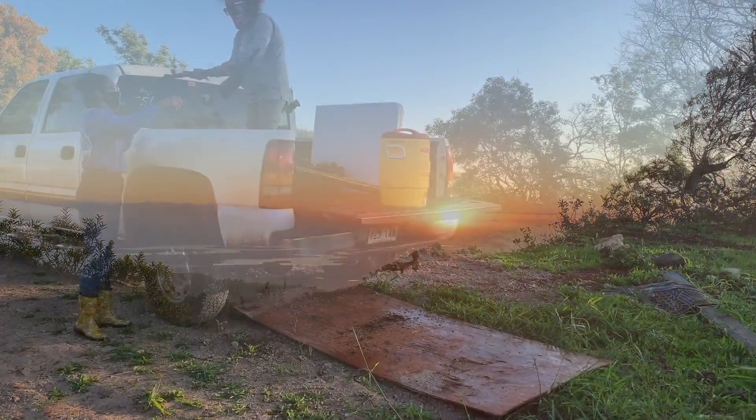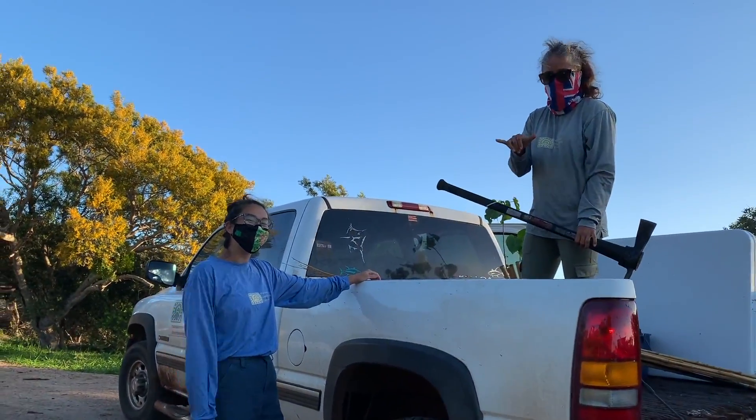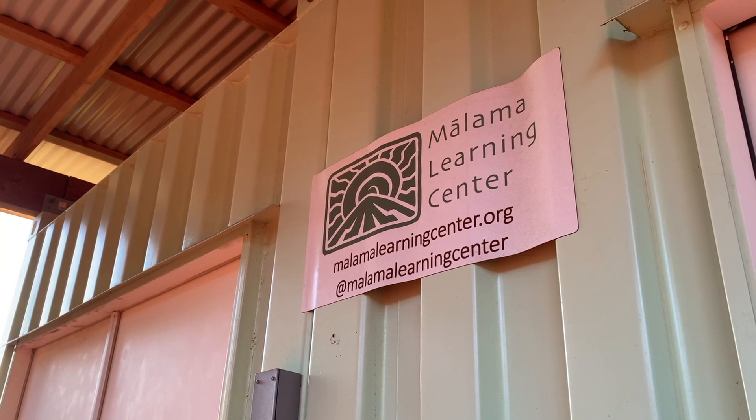Atop the slopes of Palaihua, members of the Malama Learning Center field crew are getting ready for their day. Today we'll be following them to one of the restoration sites they steward.